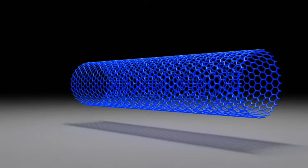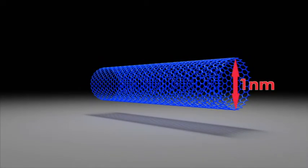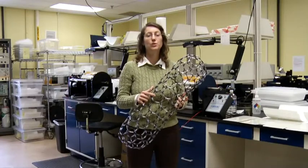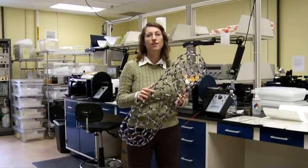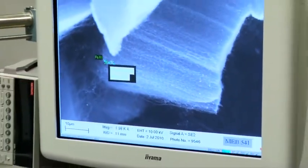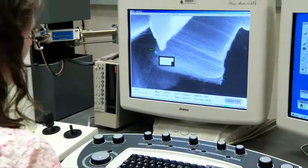It is a hollow tube that's made entirely out of carbon, and the diameter is a nanometer. If this were the size of an actual nanotube and you were to scale me up proportionately, then I would be tall enough to reach the moon. Because the nanotubes are so small, we can only use a scanning electron microscope to be able to see them.